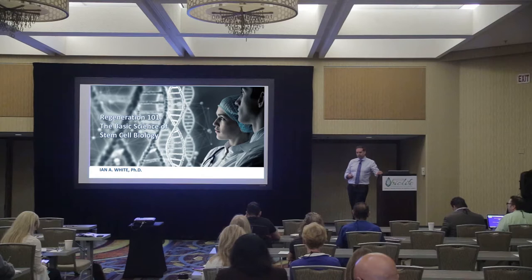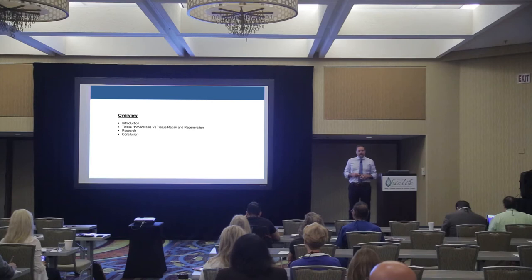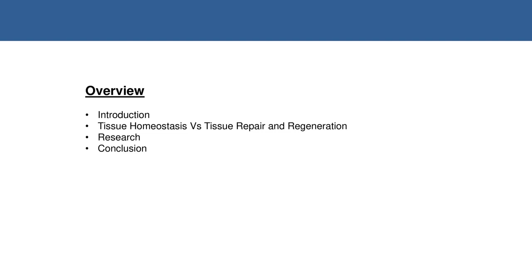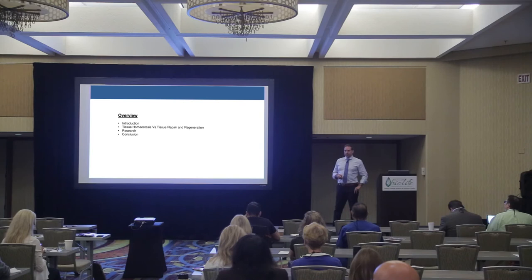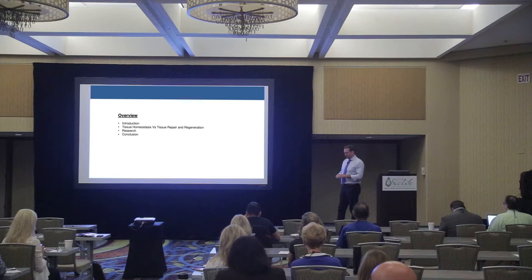What I want to do — and full disclosure, I'm the Chief Scientific Officer of IMAC Regeneration Centers — is give you a sort of overview of what regenerative medicine is, and perhaps more importantly, what it isn't. There's a lot of confusion, and if you're coming to these meetings for the first time, you're going to hear a lot of words you don't necessarily understand. So this might form a fundamental basis, a foundation for everything else you'll hear at the rest of the conference.